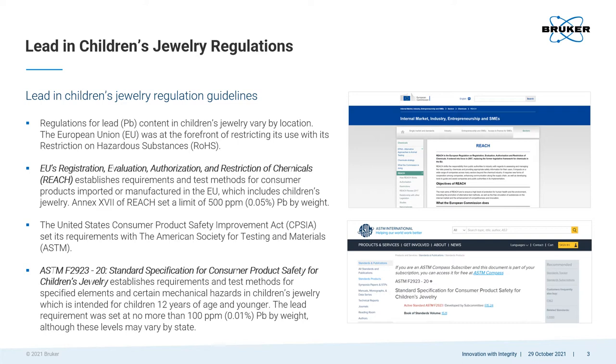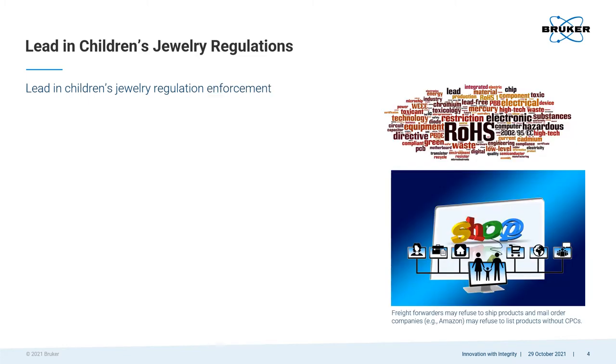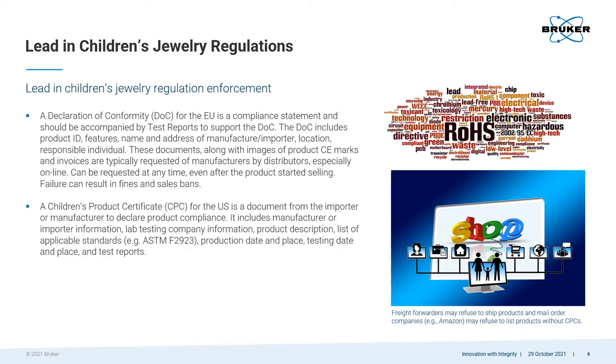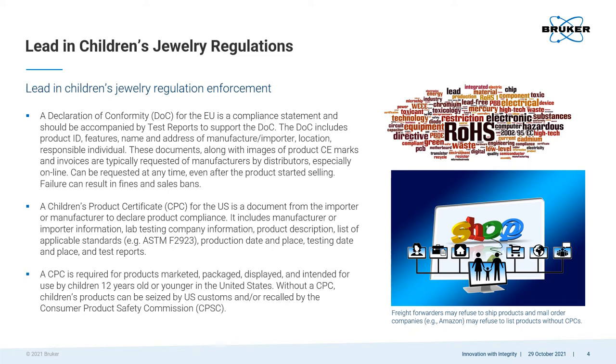Other regions have their own regulations. Lead limit regulations in jewelry are enforced by local consumer protection authorities. The EU requires a Declaration of Conformity Statement for manufacturers or importers with an accompanying test report on lead content. Failure to submit a DOC can result in monetary charges and the banning of product sales. The US requires a children's product certificate for manufacturers or importers with an accompanying test report on lead content. Failure to submit a CPC can result in product seizures by US Customs, product recalls from the CPSC, shipment refusal by freight forwarders, and refusal to list products by mail order companies.